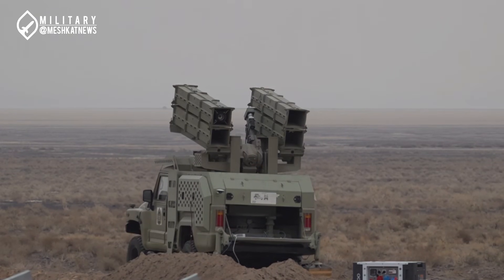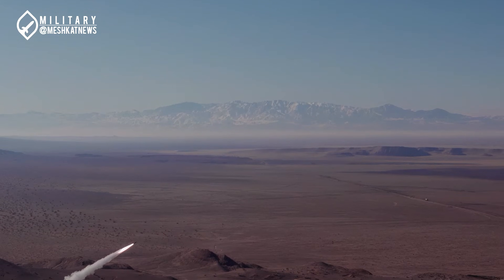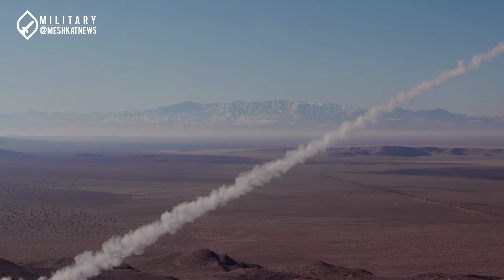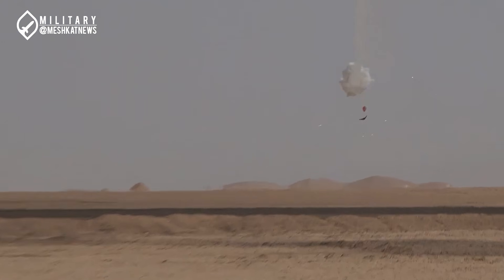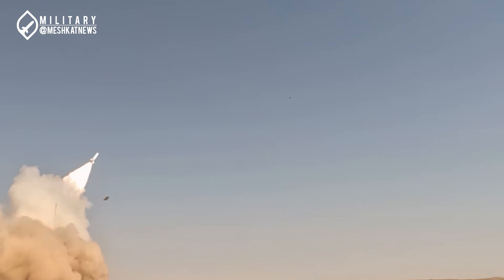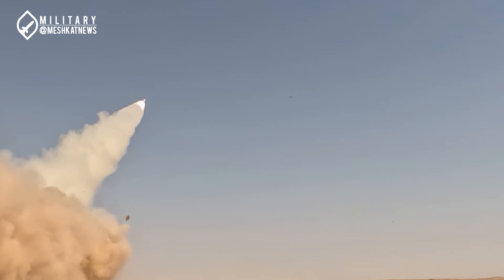Imagine a compact missile system capable of intercepting low-altitude cruise missiles and drones with precision. Born out of strategic necessity, this system represents a leap in protecting critical sites like Fordow and Kandab nuclear facilities.